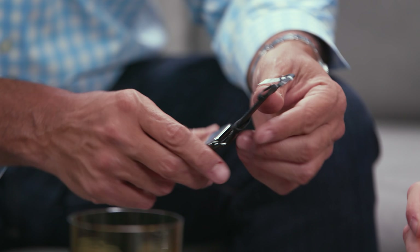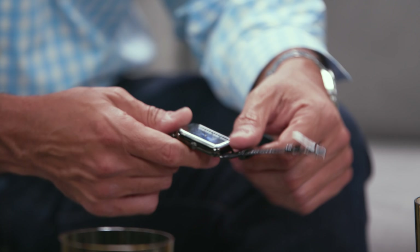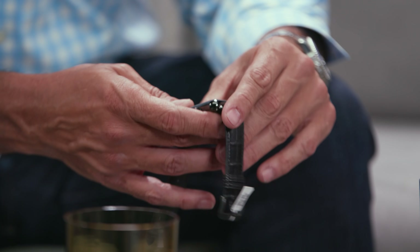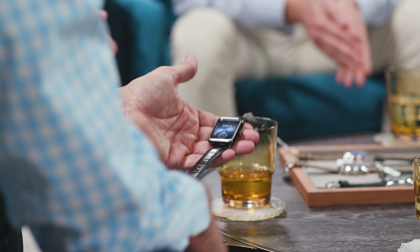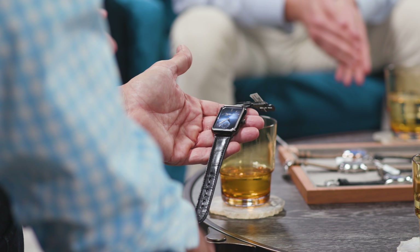At the time everybody was talking about how all these connected watches were going to take over the real watch business — terrified of the Apple smartwatch wave. And this was just a great response, like, we're going to do something that's so much cooler and just kind of put it in their face. It's awesome.